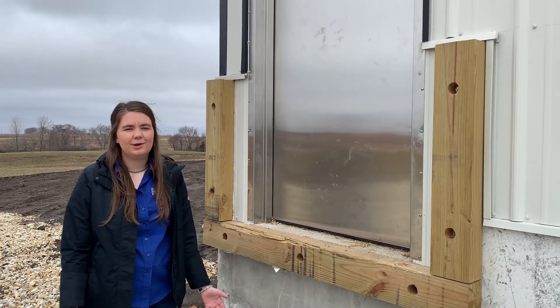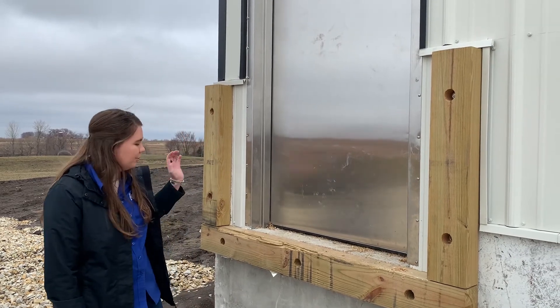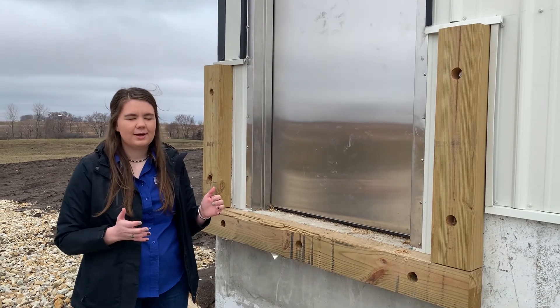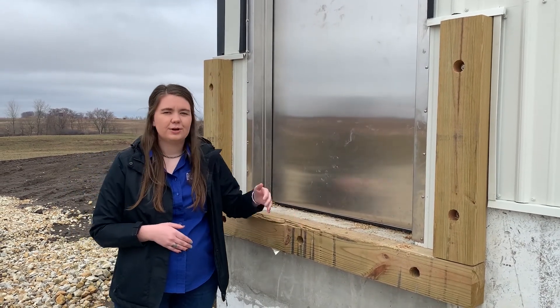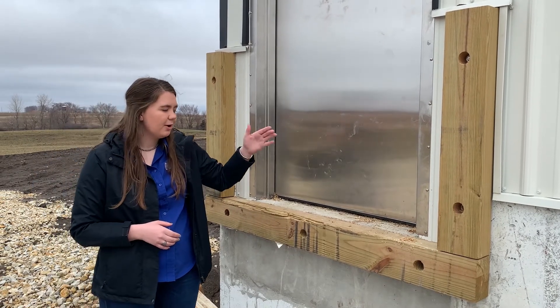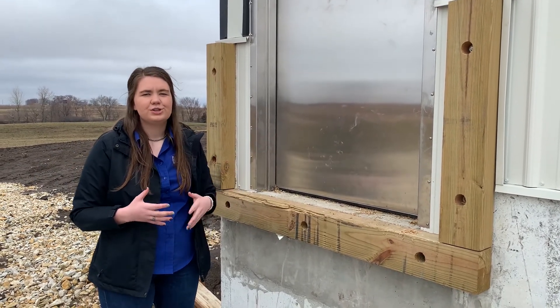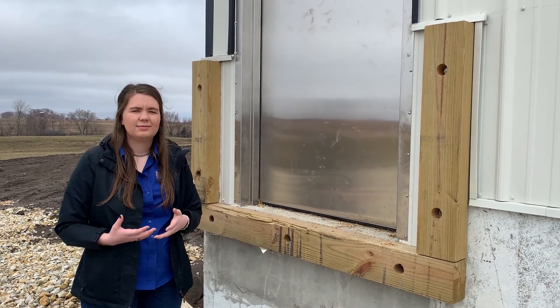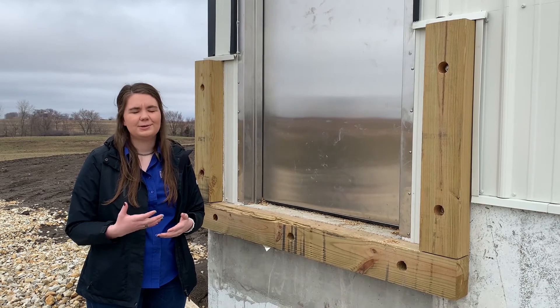This is the outside view of the loading dock. As you can see, the wood here makes the same barrier as the shower does. When the truck drivers back up, they stop here, and anyone who's already in the barn and gone through the shower-in process is on the clean side and stops at the concrete. It's really a joint effort between both the producers and the truck drivers to keep these hog facilities safe and biosecure.